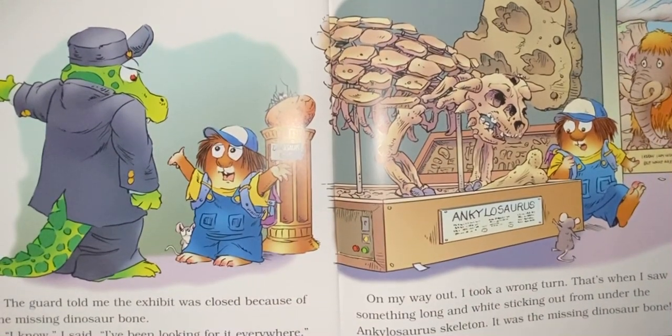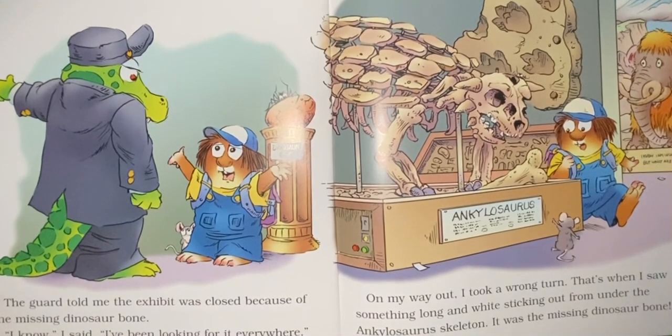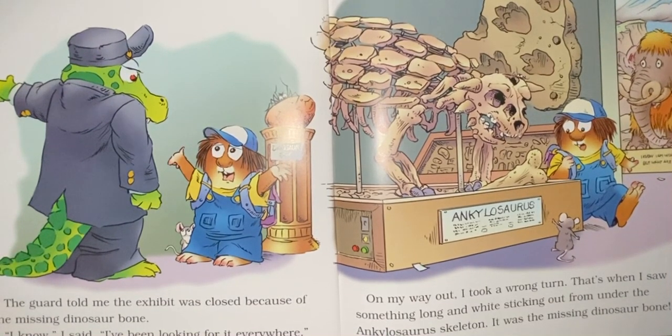The guard told me the exhibit was closed because of the missing dinosaur bone. I know, I said. I've been looking for it everywhere. On my way out, I took a wrong turn. That's when I saw something long and white sticking out from under the ankylosaurus skeleton. It was the missing dinosaur bone.